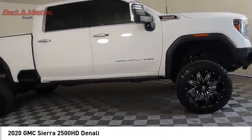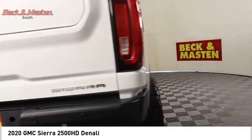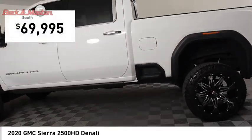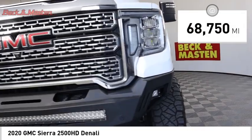Take a ride in the 2020 Sierra 2500 HD. The GMC Sierra 2500 HD has all your workhorse basics covered — no worries here — and is priced below $70,000. This vehicle has less than 70,000 miles.